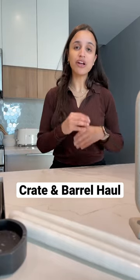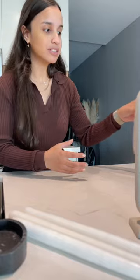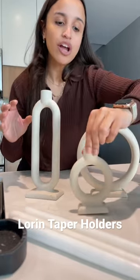I just got an order from Crate & Barrel and I love everything so much that I figured I would share with you guys. The first one is this one — I love things that have a face on it, and I am going to put flowers in this one, like my weekly flowers.